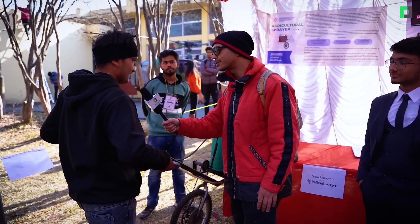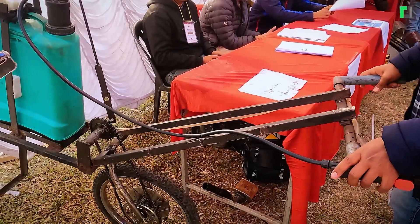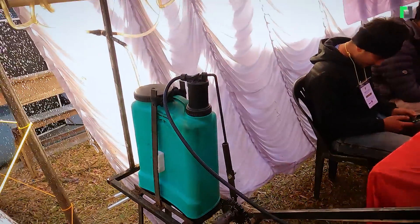Thank you so much. What's your name? My name is Dipendra Marashini. My name is Amit Mandal. I have a pesticide sprayer. What can you replace in the car? What can you do with it?